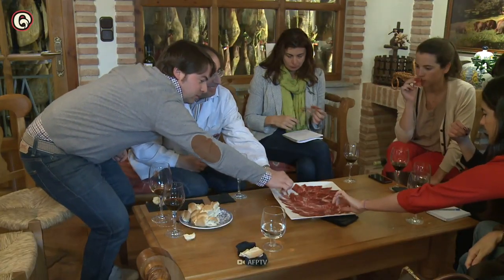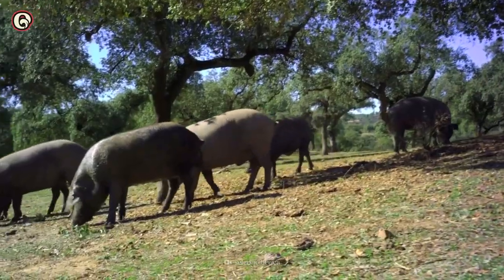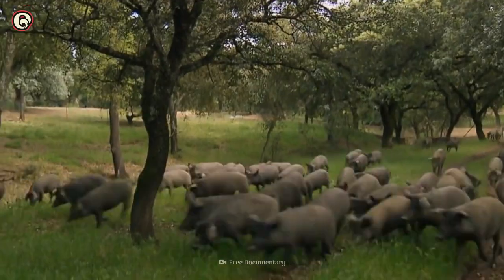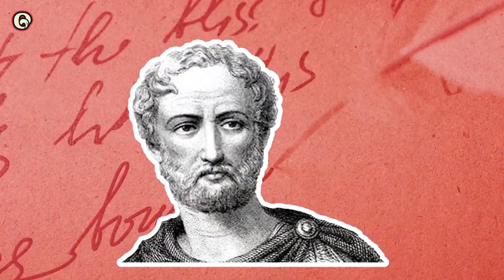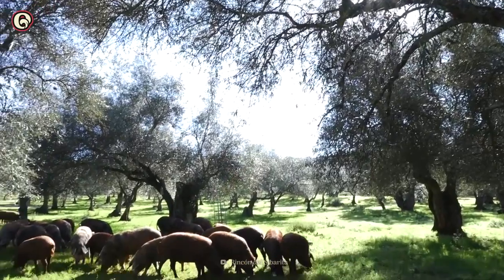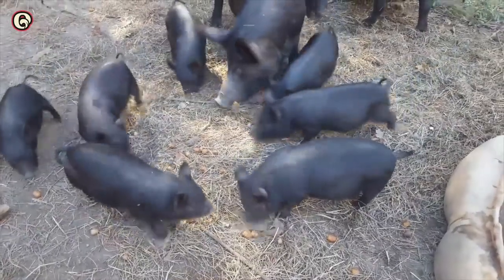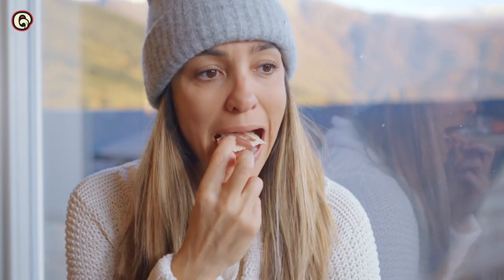Such expensive ham cannot be made by just any old pig. The Iberian pig is a breed that farmers have raised since the 9th century BCE. They're so famous that Pliny the Elder wrote about them in 77 CE. And in 711, Iberians ate this ham as an act of rebellion against the invading Moors.